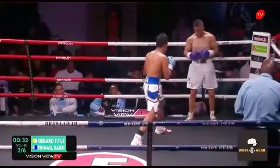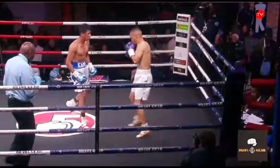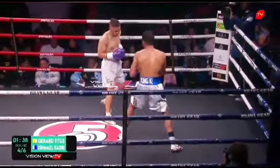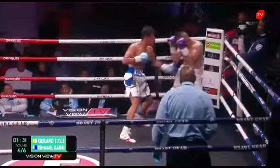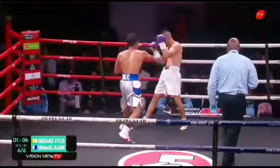Big right hand there from Khadri, just landing over the top. And again Taitis — sometimes they want to stay there and show themselves. When he's hurt, he covers up really nicely, and a great right hand to the body there again. What a back and forth matchup we have right now — following each other, left hook to the body, right hook over the top.